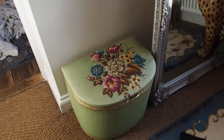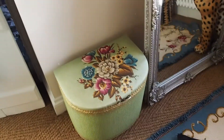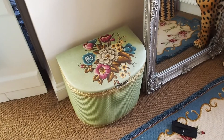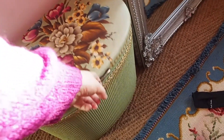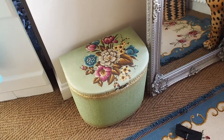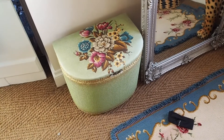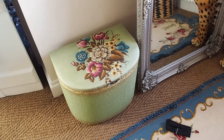My next thing — let me move this out of the way. The next thing I got is this little bedroom vintage storage piece. I guess it could be for laundry, hair things, shoes, bags — I don't really know. I just think it's adorable, it's currently empty, but it's so cute. I think that cost me ten pounds.